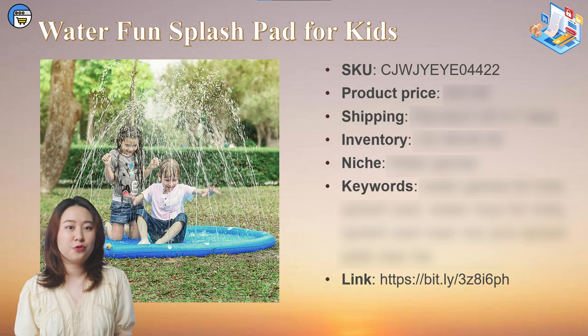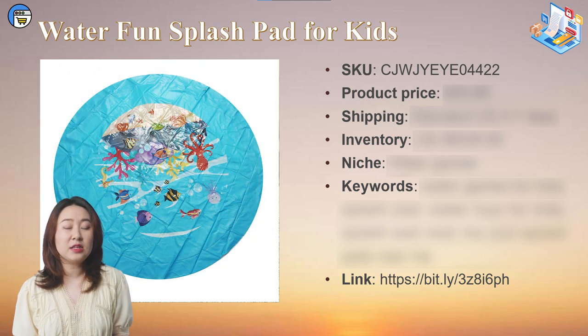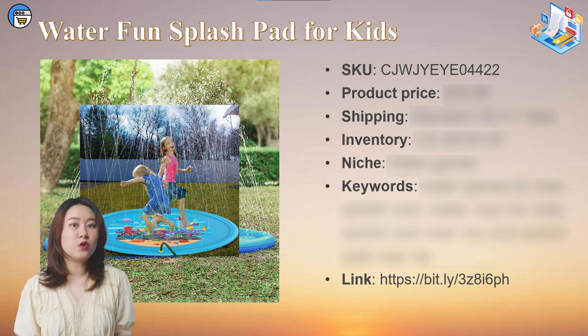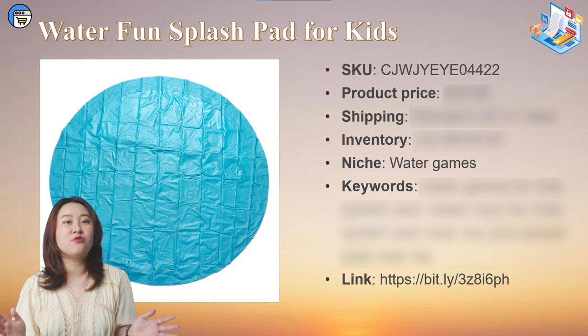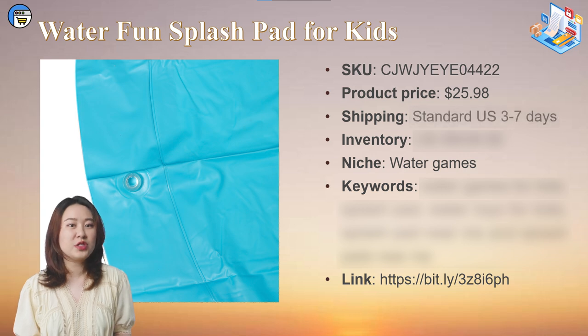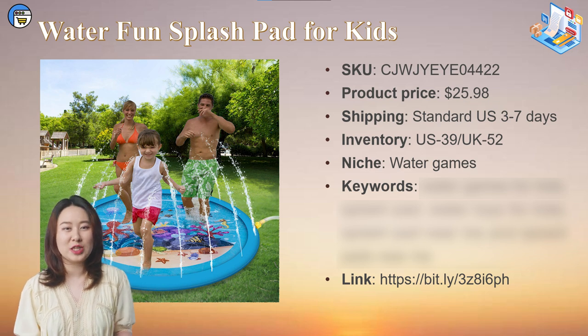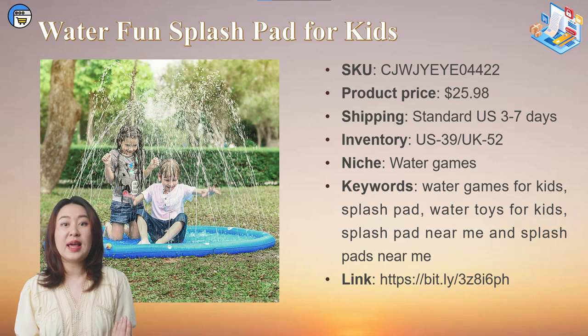The next product is a splash pad for kids. A 68-inch diameter pad can accommodate at least two children at the same time. This is a fun play mat for kids to enjoy water play and sprinklers on hot summer days. Such products can better capture the attention of parents and children on Facebook and promote impulse purchases. If you're selling children's toys or water games, this is the right product for you. It costs $25.98 with free shipping and we currently have 39 units in stock. The top keywords are: water games for kids, splash pad, water toys for kids, and splash pad near me.